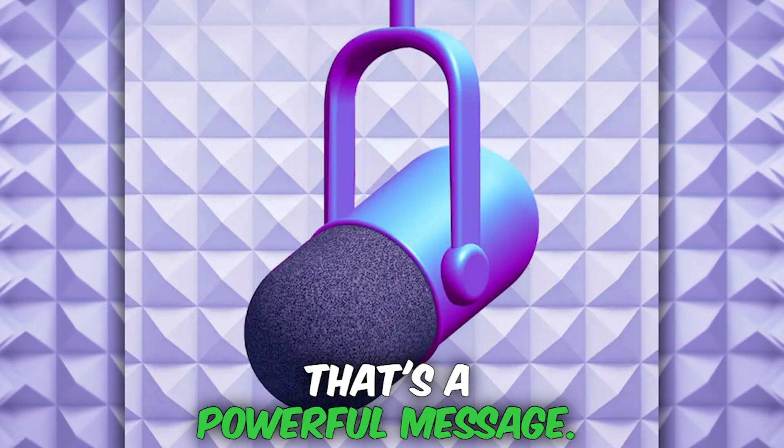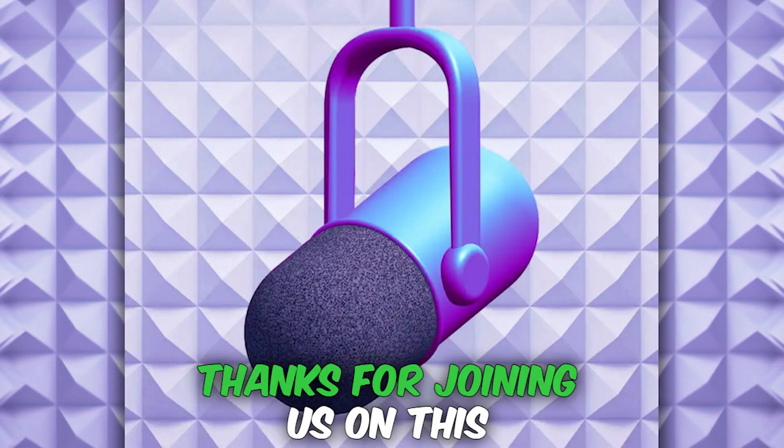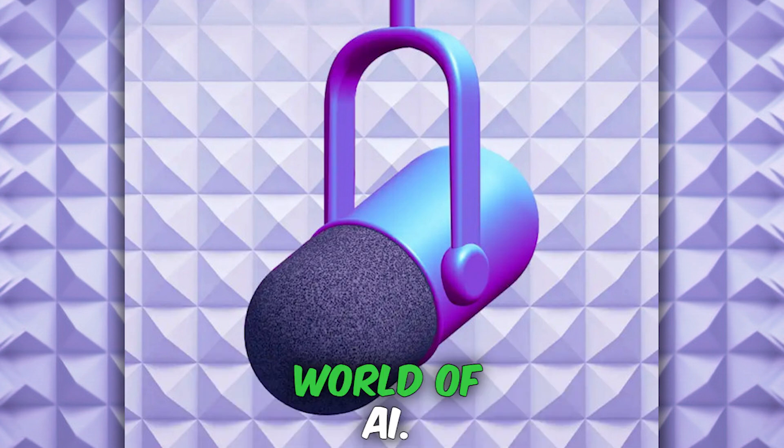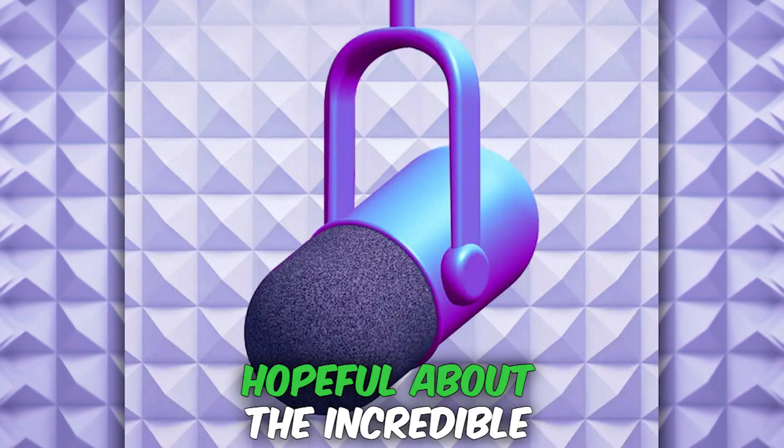That's a powerful message, and the future of AI is really in our hands — so let's make sure we create a future that we can all be proud of. Thanks for joining us on this deep dive into the exciting world of AI. Until next time, stay curious, stay engaged, and stay hopeful about the incredible possibilities that lie ahead.